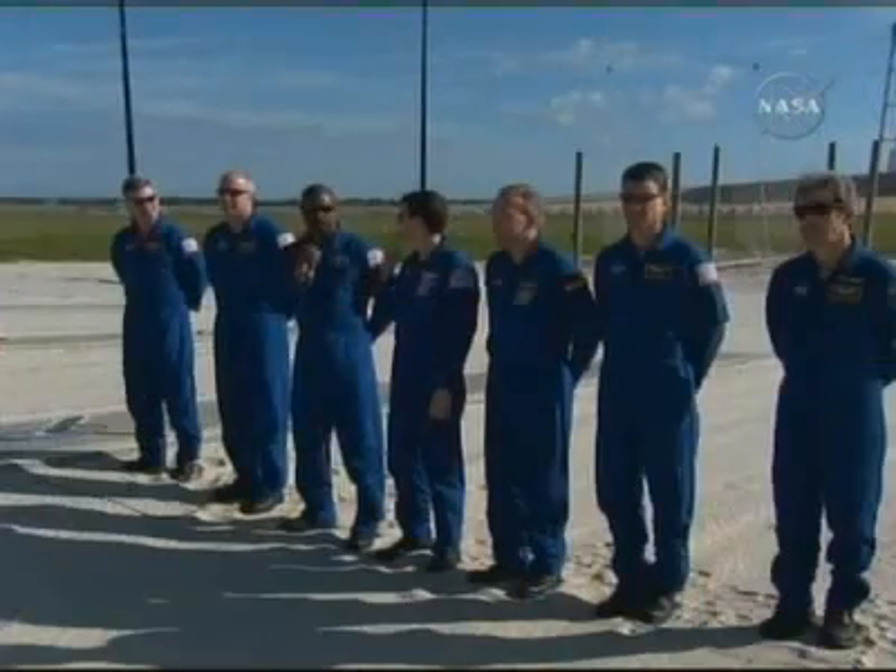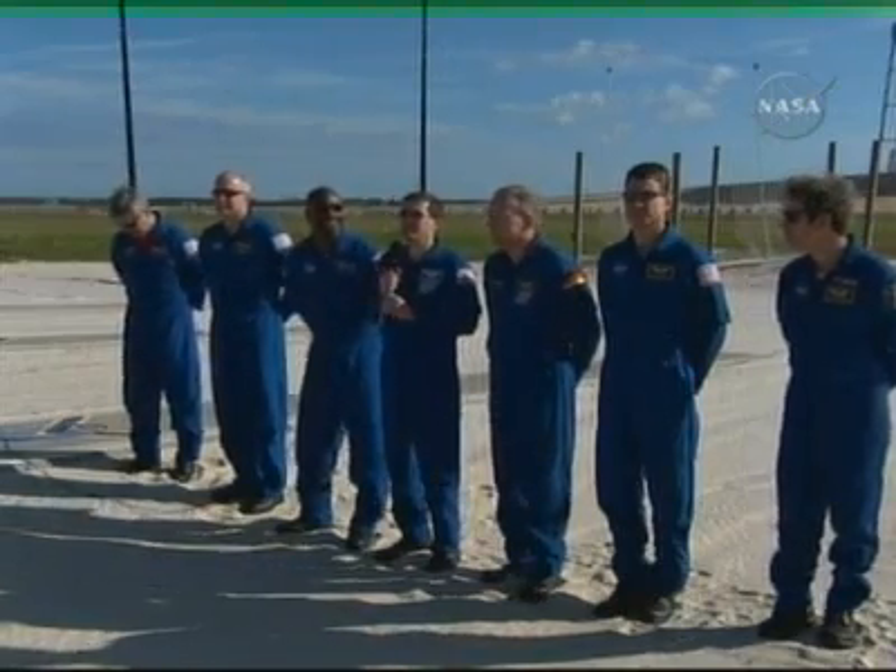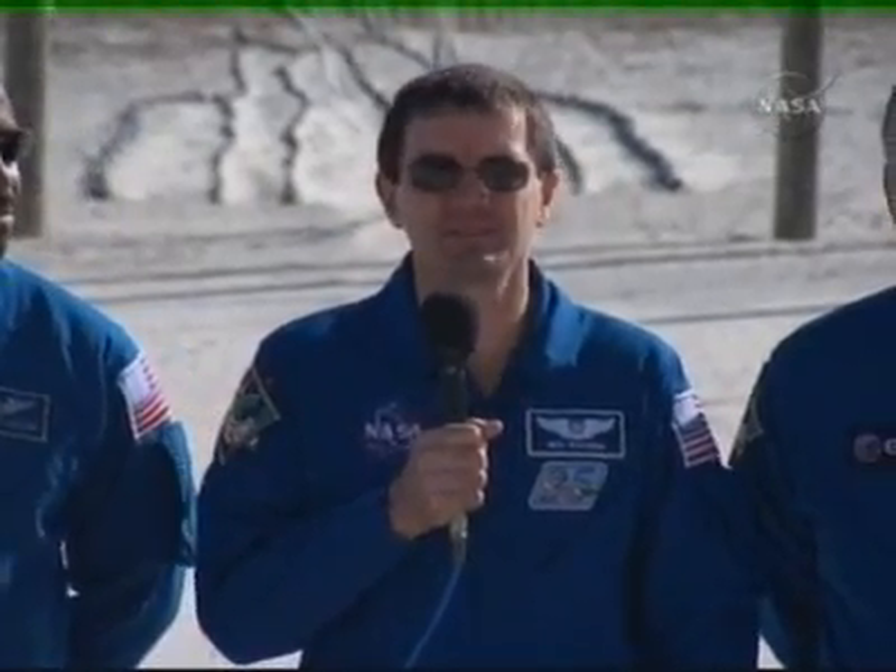My name is Rex Walheim. I'm mission specialist two. On ascent and entry, I sit next to Leland, and we help Dex and Steve with the vehicle systems. During the mission, my main job is spacewalking. We have three spacewalks on the plan, and if we need to, there's a potential we could get another one. We're really looking forward to doing our dress rehearsal here tomorrow and coming back in two weeks. The folks at the Johnson Space Center have trained us real well, and we're happy with all the great work that the Kennedy Space Center folks have done getting our vehicle ready.